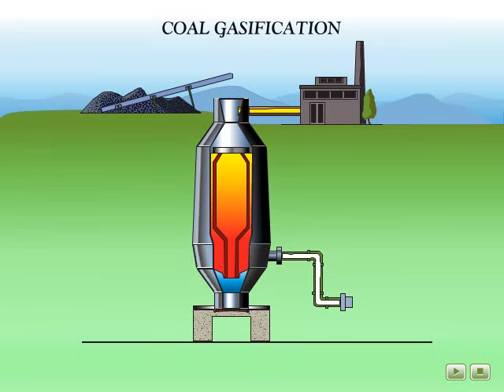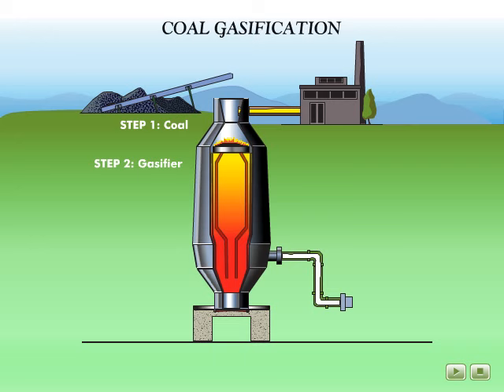Let's take a closer look at coal gasification. Coal is fed into a vessel called a gasifier. In the gasifier, the coal is exposed to heat and pressure. Carefully controlled amounts of oxygen are released into the gasifier, allowing a portion of the coal to burn. This is called partial oxidation.